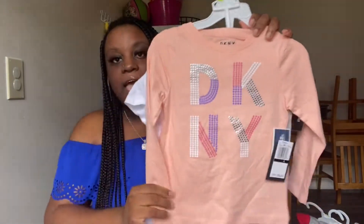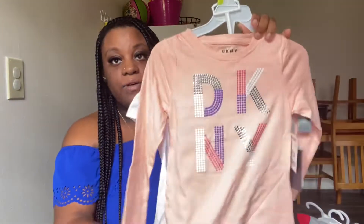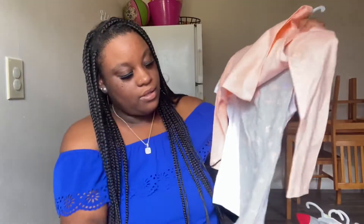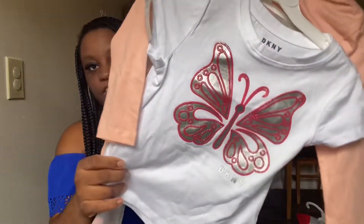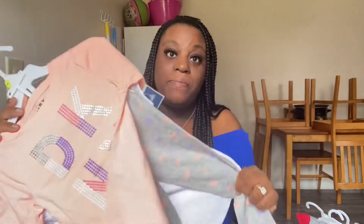The first thing I picked up was this three-piece set. It's by the DKNY brand, and this is in a 4T. This set ran $12.99. It comes with a long sleeve shirt, little gray butterfly leggings, and then it also comes with a short sleeve shirt. I love when they have three-piece sets.